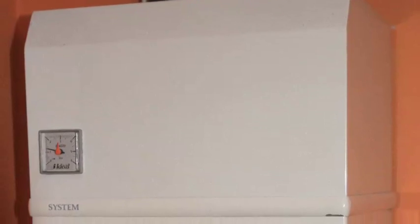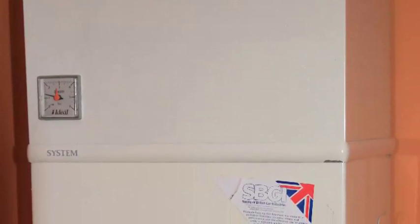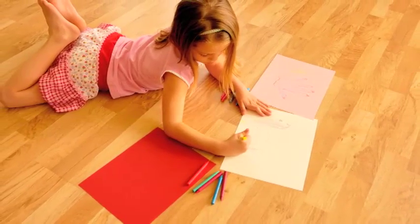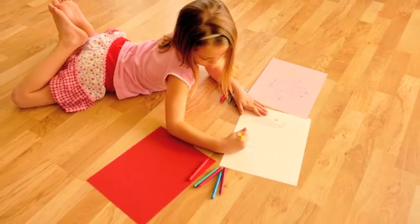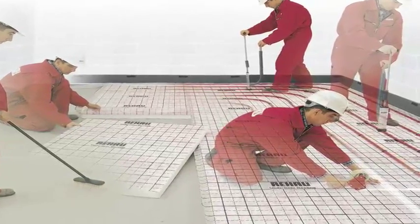Typically it works in conjunction with a condensing oil or gas boiler, but it is also the perfect partner for a heat pump or ground source energy system. When choosing underfloor heating it is essential that it is matched to the appropriate heat source, and we would recommend that the installation is carried out by a specialist team.